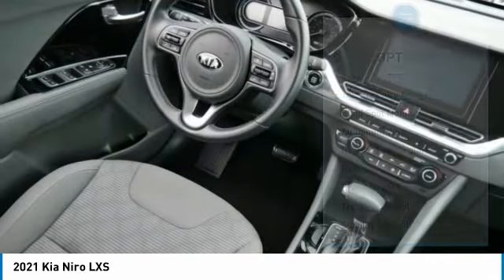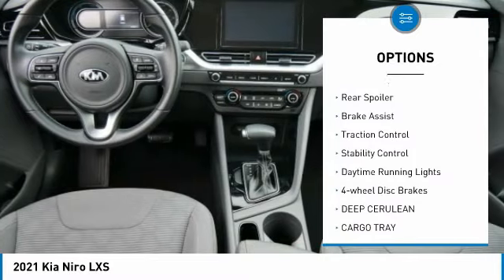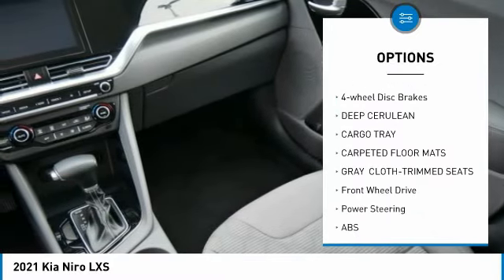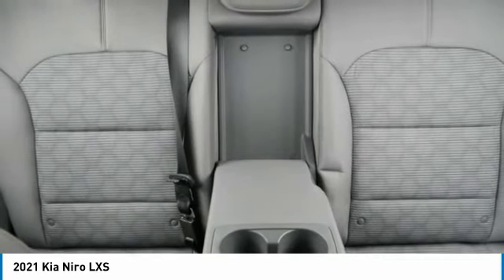Here are some of this vehicle's great options: tire pressure monitor, blind spot monitor, aluminum wheels, remote engine start, rear spoiler, brake assist, traction control, stability control, daytime running lights, and four-wheel disc brakes.